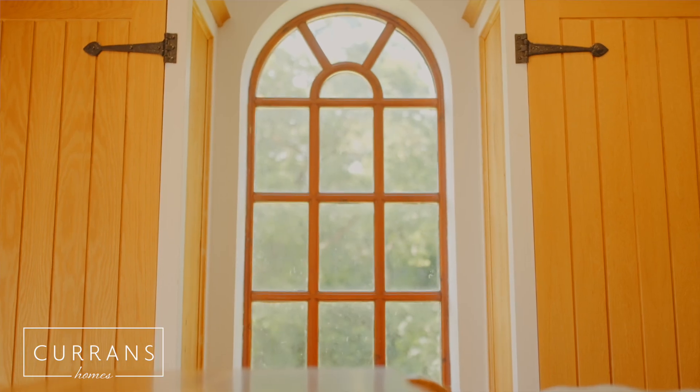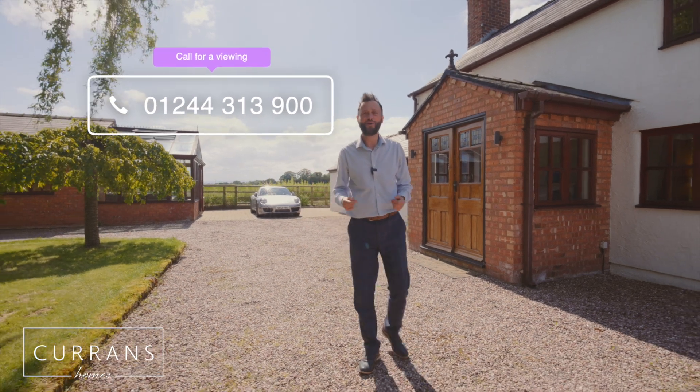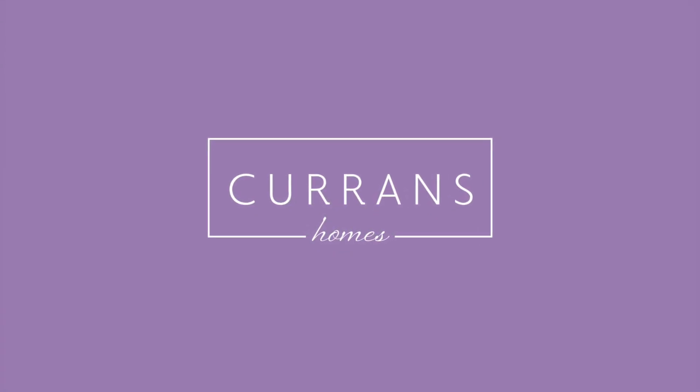Thank you for watching this awesome home. If you'd like to book a viewing, give me a call at Currans Homes — I'd love to show you around. Our number is 01244 313 900. Thanks for watching, and we'll see you next time.